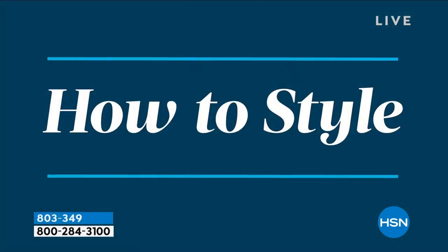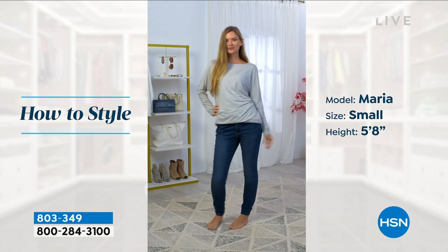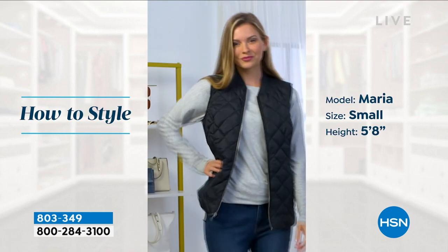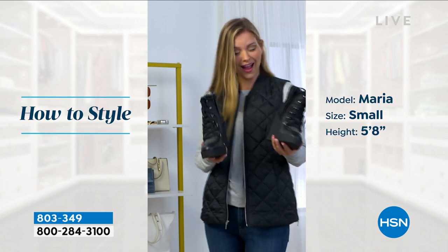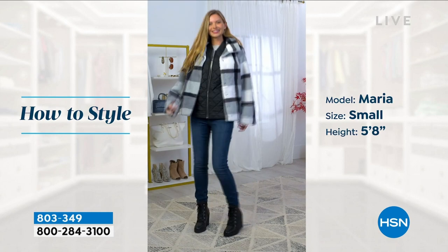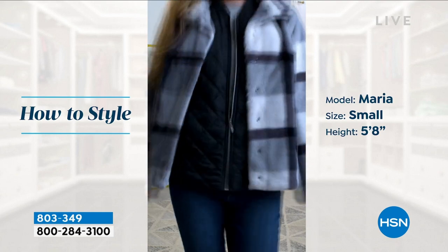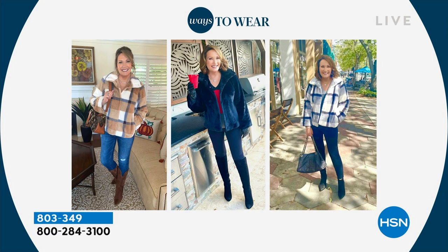You'll wear it all throughout the chilly months and grab it every time. Jeans and your favorite little boot — you don't have to be dressed up. But when you are dressed up, this is beautiful over skirts, especially in black or berry, beautiful over a dress, gorgeous for a winter wedding or anniversary dinner. To me it's every day — just throw it on and wear it. It's the equivalent of a jean jacket in the summertime.